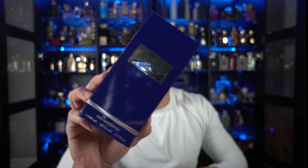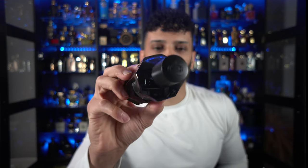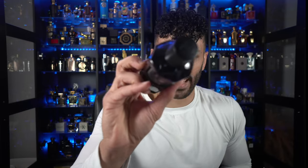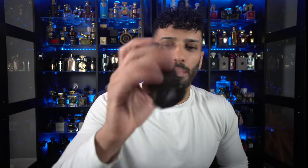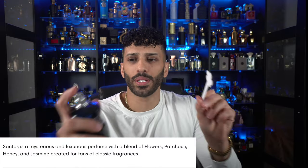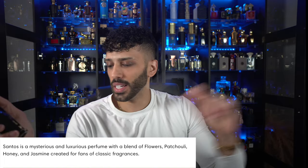The next one we're gonna get into is for him, and the box pretty much looks exactly the same — Miller Santos for him. Pretty much the same exact design, just a different color. I really do like the way that crown looks, and the same thing on the base of this fragrance. There really isn't too many notes listed — just a description that says a blend of flowers, patchouli, honey, and jasmine. Atomizer check — pretty good. Here we go.